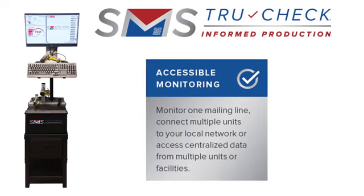With SMS TrueCheck, you can monitor one mailing line or connect multiple units to your local network and access data from multiple units or facilities.